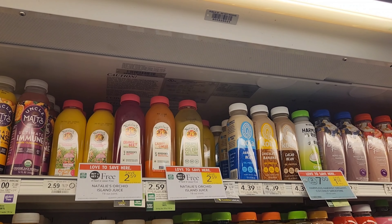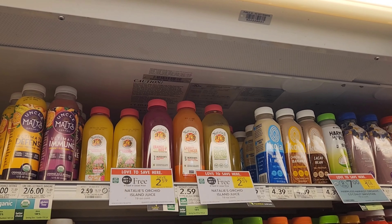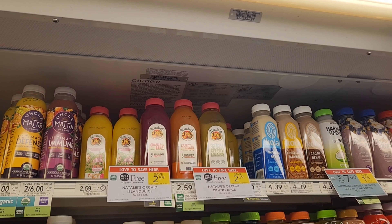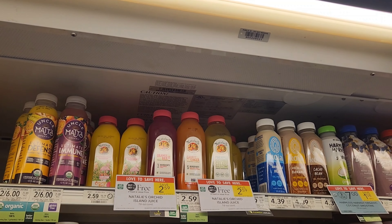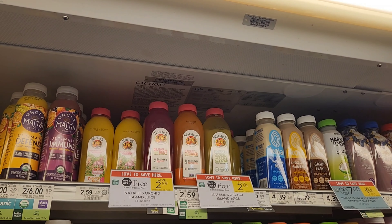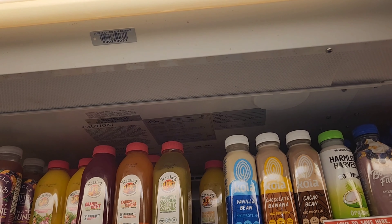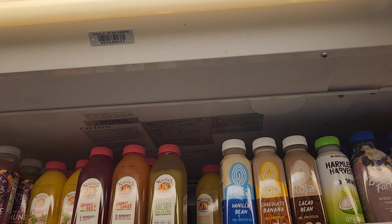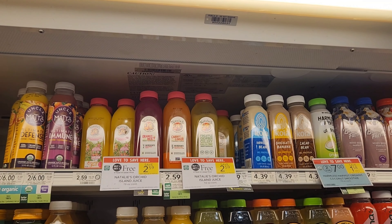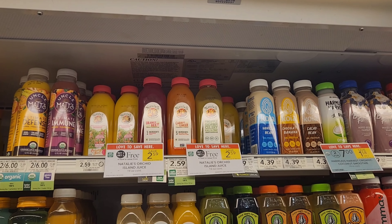Natalie's orange juice is on sale buy one, get one free. I did look at Southern Savers and it looks like you can print a $1 coupon. I'm going to get this deal because buy one get one free is a good price. They are $2.59, so it makes them about $1.30 each. I'm going to get two orange juices. I've never tried the tangerine pineapple sweet basil orange and aloe, so I'm going to get two of those as well — I don't have a deal on those but they're going in my cart.